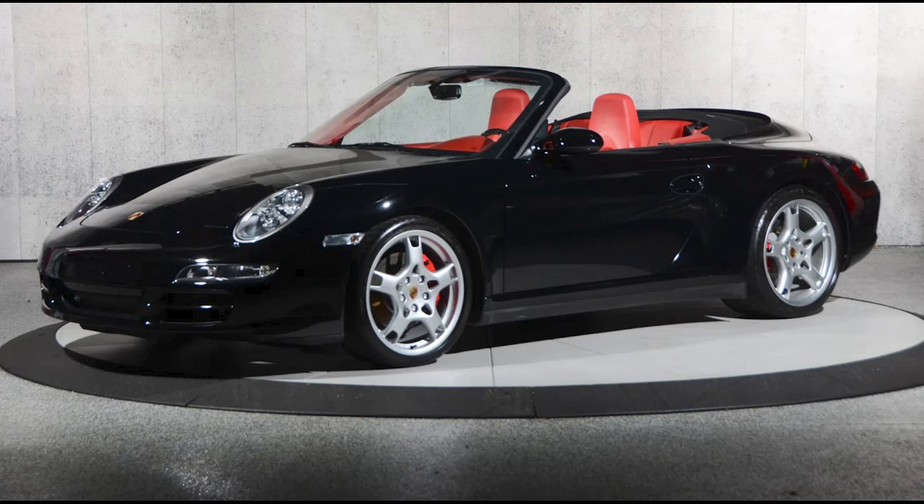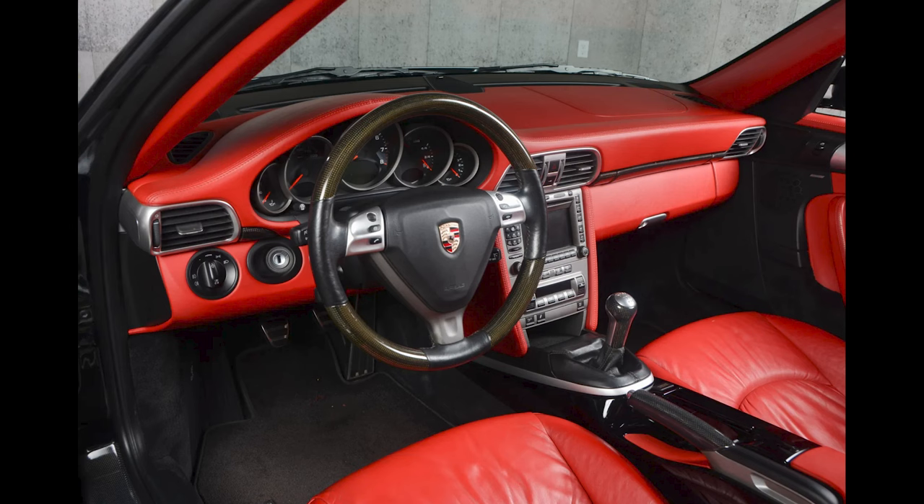A black over red 34,000-mile 2006 911 C4S Cabriolet sold for $62,501. Red dash, doors, and A-pillar — hard pass for me. This was well sold.